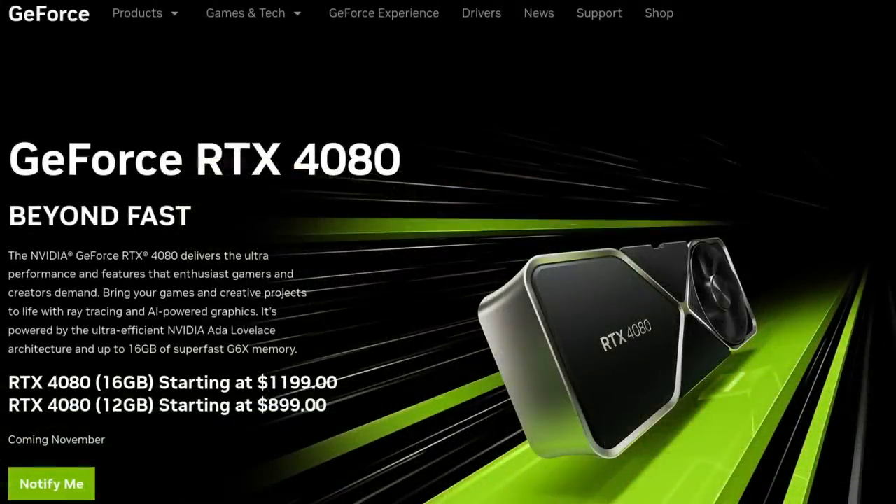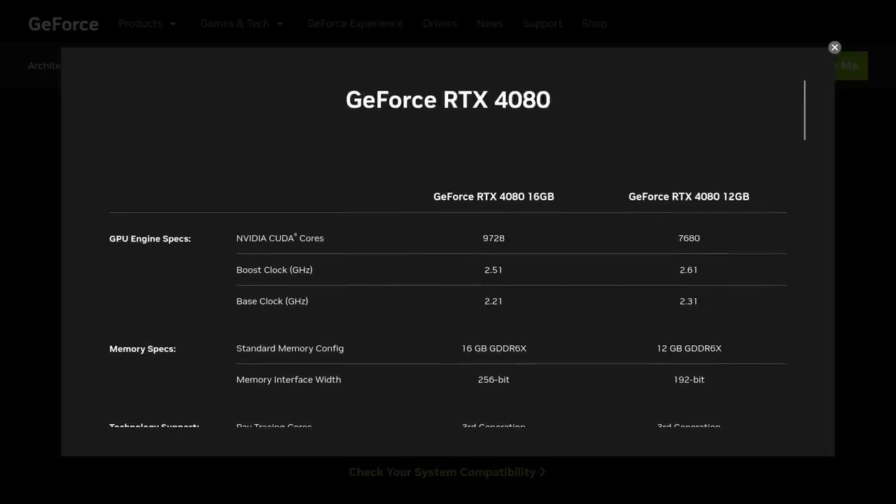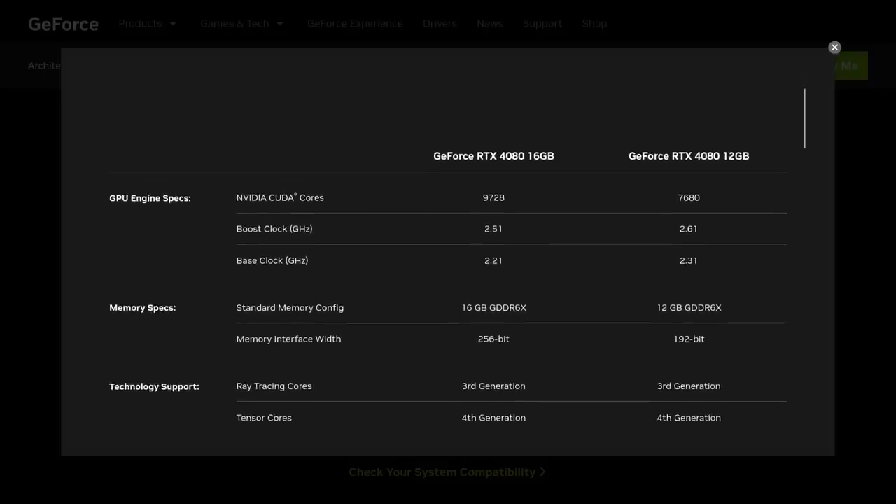NVIDIA has just announced their latest graphics card slash stable diffusion paintbrush slash space heater all-in-ones, the RTX 4090 and 4080. There are actually two different 4080 models coming in November — one with 12 gigabytes of GDDR6X VRAM, selling for $899, with 7,680 CUDA cores and a 2.61 gigahertz boost clock.